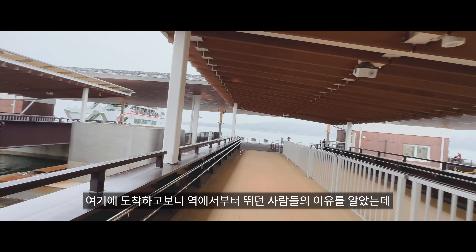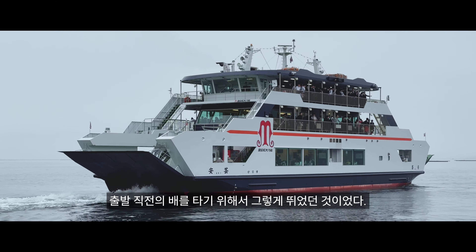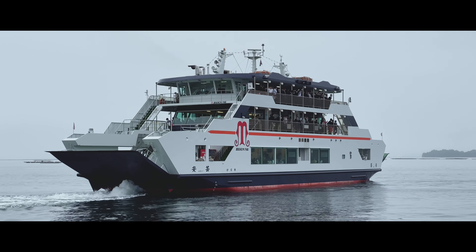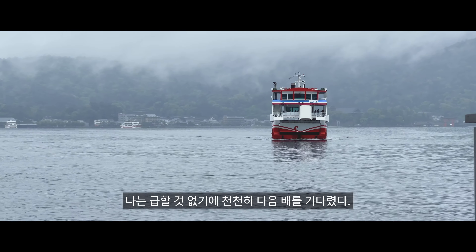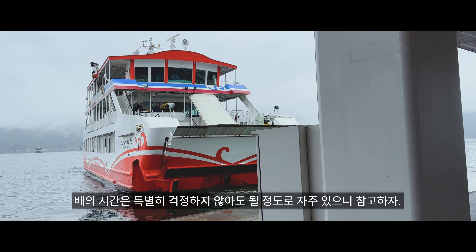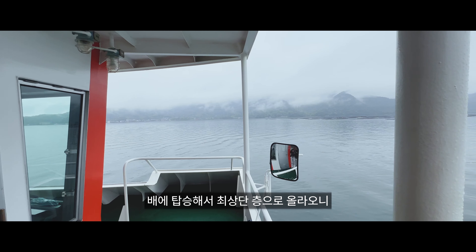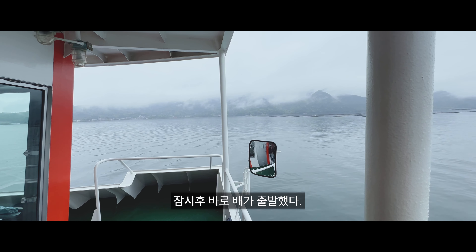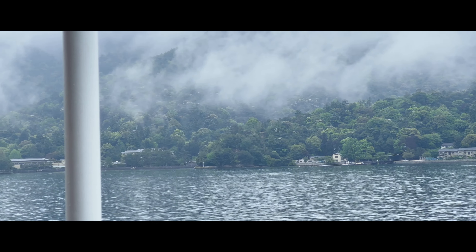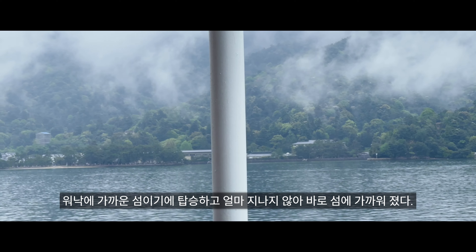도착하고 보니 여기서부터 뛰던 사람들의 이유를 알았는데, 출발 직전에 배를 타기 위해서 그렇게 뛰었던 것이었다. 나는 급할 것이 없기에 천천히 다음 배를 기다렸다. 배의 시간은 특별히 걱정하지 않아도 될 정도로 자주 있으니 참고하자. 배 최상단 층으로 올라오니 잠시 후 바로 배가 출발했다. 워낙에 가까운 섬이기에 탑승하고 얼마 지나지 않아 바로 섬에 가까워졌다.